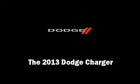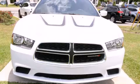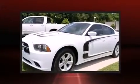Familiarize yourself with the 2013 Dodge Charger. This four-door, five-passenger sedan just recently passed the 20,000 mile mark.